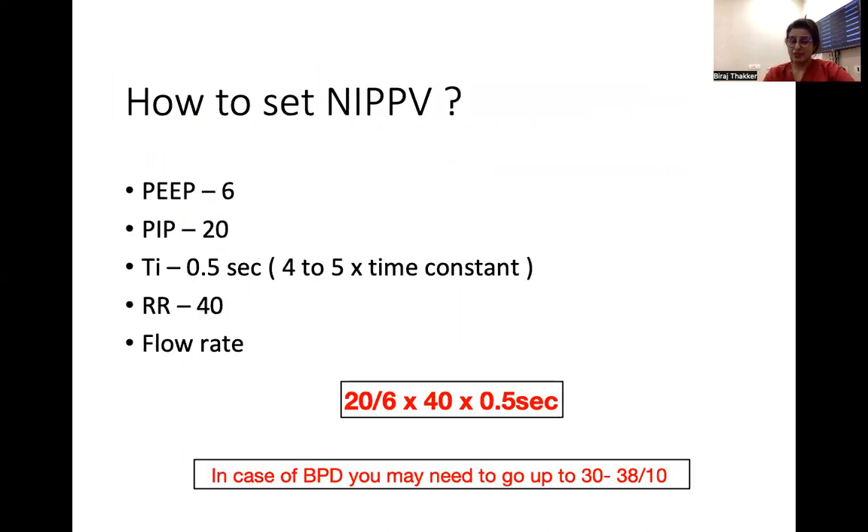When we know that synchronized NIPPV is the best, how shall we start and what should the settings be? When starting NIPPV, you may require higher pressure than routine mechanical ventilation because of leaks, and a longer inspiratory time because of dead space. The time constant guide suggests an inspiratory time of about 0.5 seconds — approximately four to five times the time constant. We set PIP and PEEP at 20/6 and a rate of 40 as a starting point. For BPD, you may need PIP up to 30-38 and PEEP up to 10.